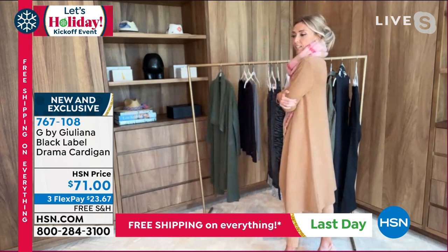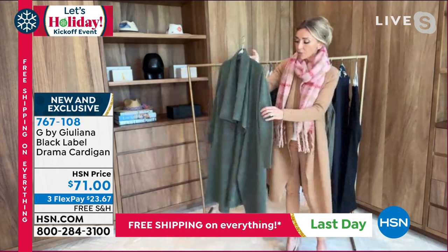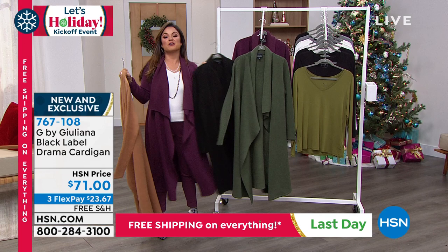Definitely don't miss out. This 'Time' color is stunning as well — if you love your olives and greens, this is a beautiful shade. We've got just over a hundred left in the Deep Camel, medium through 3X — that's it. This beautiful mauve wine, the classic black — it's a huge hit this season and I know you're going to love it. Brand new and exclusive for you with that free shipping and handling — it's a buy it now, wear it now.